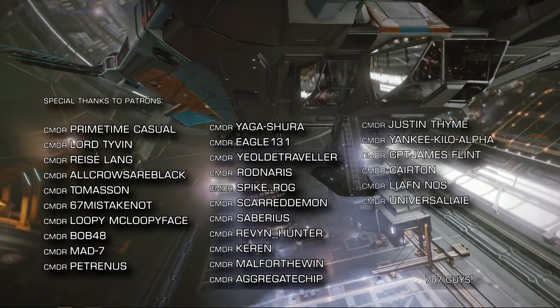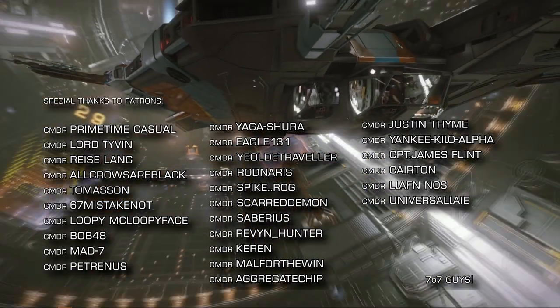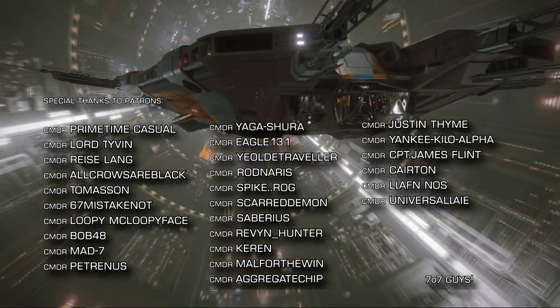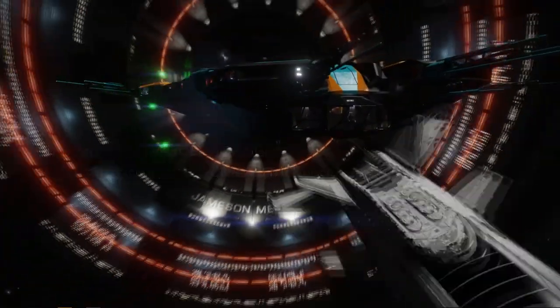If you enjoyed this video, consider subscribing to the channel and be sure to click the little bell icon to make sure you don't miss any of our future videos. That's it for now — thanks very much for watching. We'll be back later this week with more videos. Until then — o7 CMDRs, follow the greens on the way out and do keep clear of the toast rack. We very much look forward to seeing you next time.